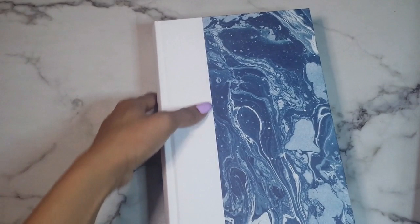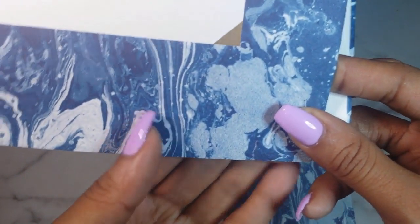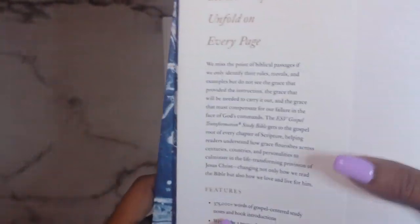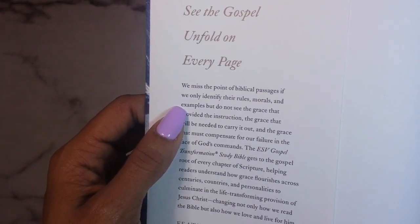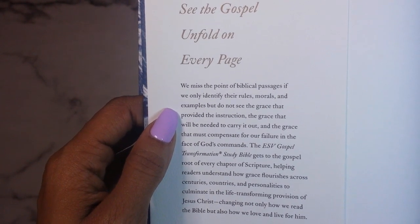One downfall of hardcovers with dust jackets is that they can come ripped. Crossway sent this to me in their packaging and there's actually a tear here — you can fix that with tape. The top is a little torn up but nothing too crazy. That's personally what you should expect with dust jackets. The quality of the paper on this dust jacket is amazing. It reads: 'See the gospel unfold on every page. We miss the point of biblical passages if we only identify their rules, morals, and examples but do not see the grace.'